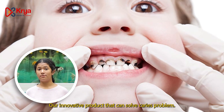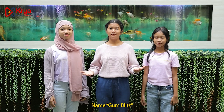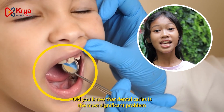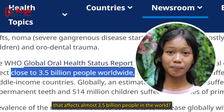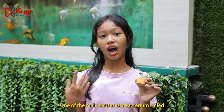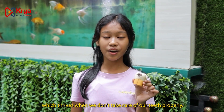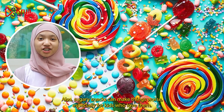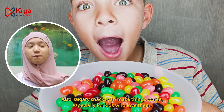Today, we will introduce our innovative product that can solve curious problems, named Gumblitz. You know that tooth decay risk is the most significant problem affecting almost 3.5 billion people in the world. One of the main causes is the bacterium called Streptococcus mutans, which thrives when we don't take care of our teeth properly. Also, sugary snacks can make things worse, especially for kids who love them.